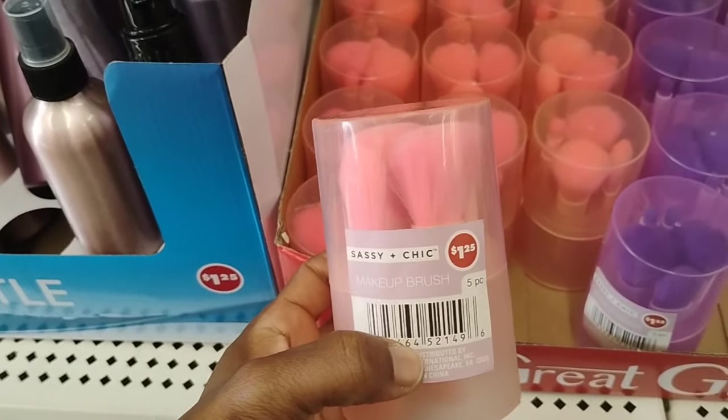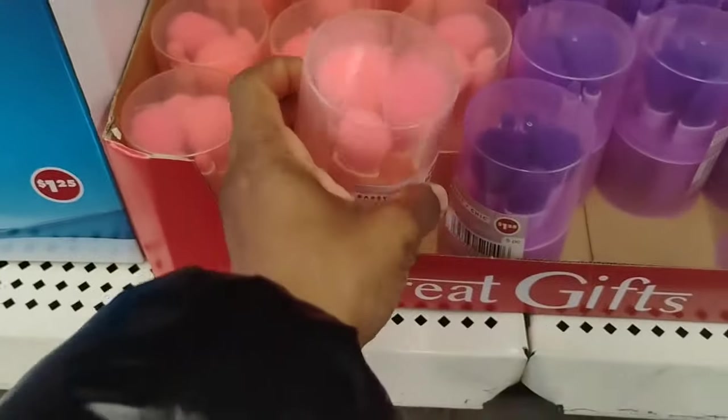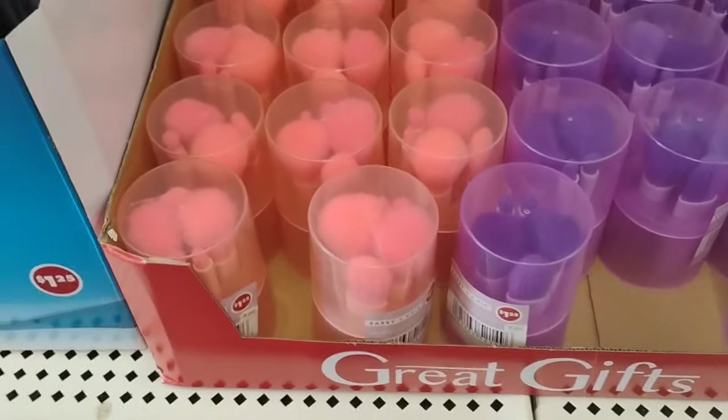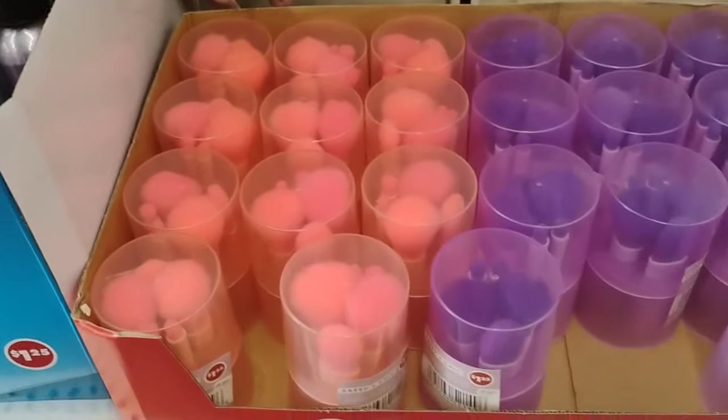This is the makeup brush, Sassy Plus Chic, $1.25. They come in two different colors, five pieces — they come in a pink and they also have the purple. This is a still deal, like Holyfield. Could we say this together: still deal, like Holyfield?